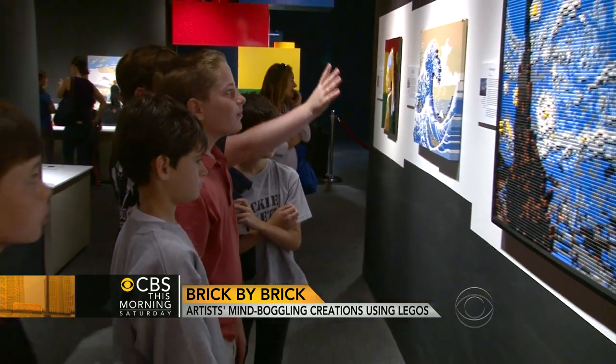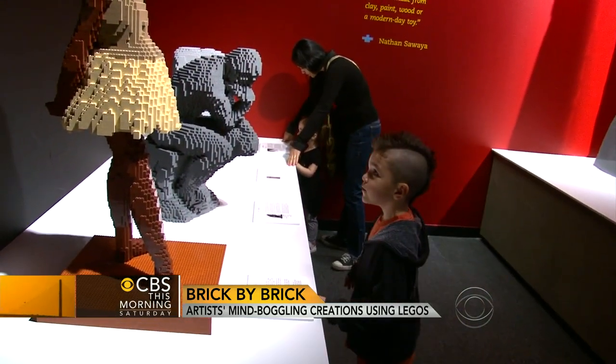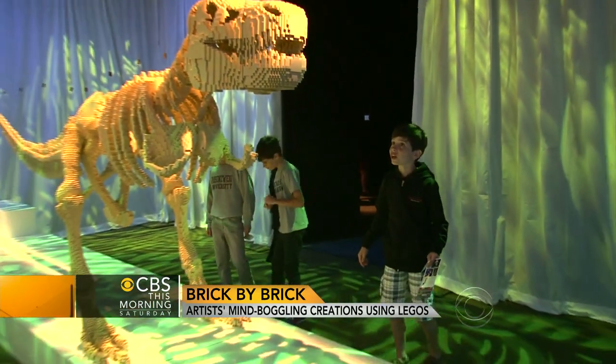How do kids react to your work? Kids are a big part of what I do because I create art to inspire.